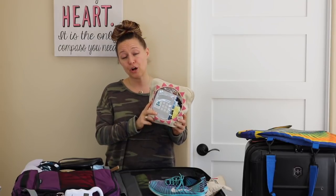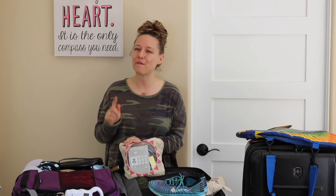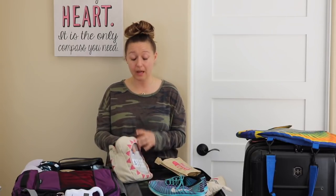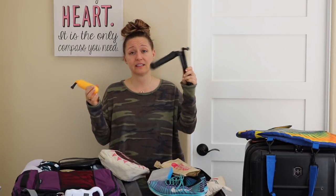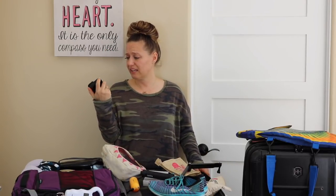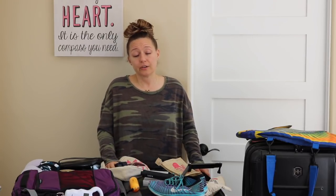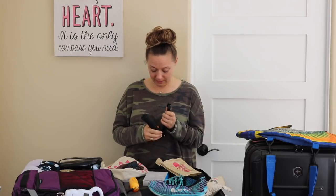This bag has all of my GoPro accessories in it. This is my seventh incentive trip with Perfectly Posh and I've had this GoPro for about 18 months. It has taken exactly zero pictures. I've brought it to Costa Rica, I've brought it to Hawaii, I've brought it on a bunch of trips — and I have all these accessories, including a float and a selfie arm. This is a Hero 5, the newest GoPro, and I have not used it one time. Somebody needs to teach me how to use my GoPro.